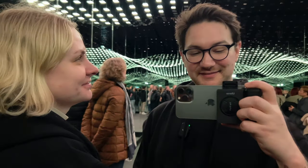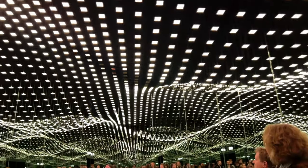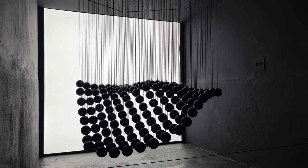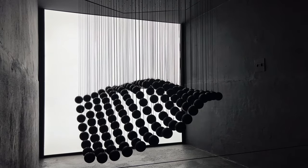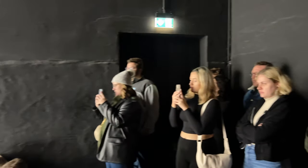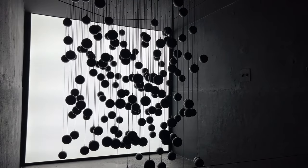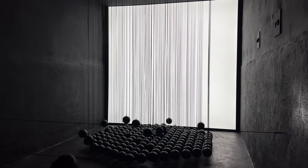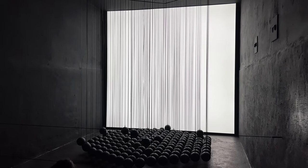It's pretty cool. It's very calming. I feel like I could fall asleep right now.